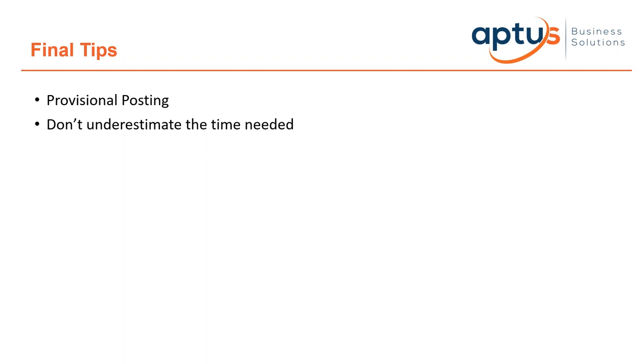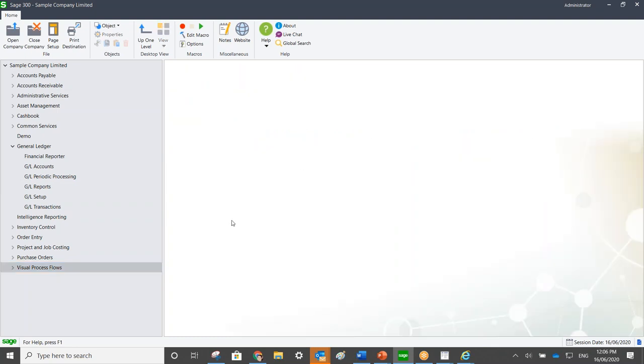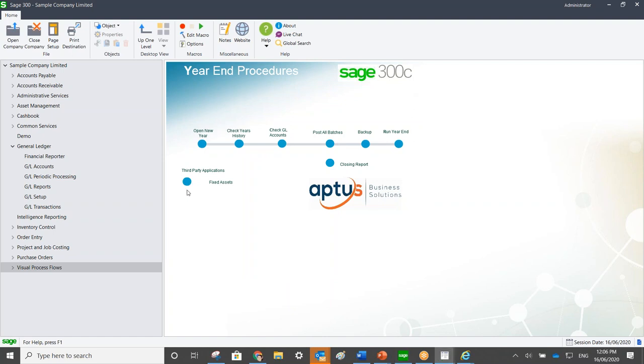It's also worth considering adopting Visual Process Flows in SAGE 300 for year-end. All the steps I've talked about today can be put into a visual process flow — for example, a button to open the new year that takes you directly to the Fiscal Calendar, or a button to check years of history that takes you to GL Options, or a button that takes you to the year-end function in Fixed Assets. These are just shortcuts, but it's worth building one during this year-end so you have a click-through checklist ready for next year.